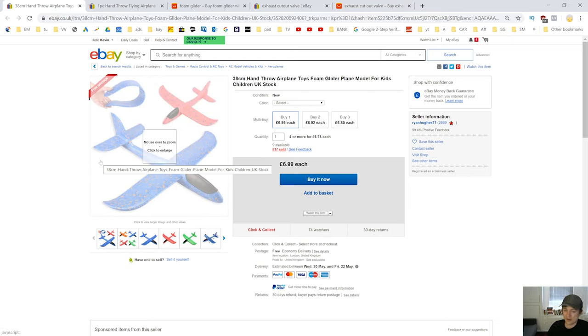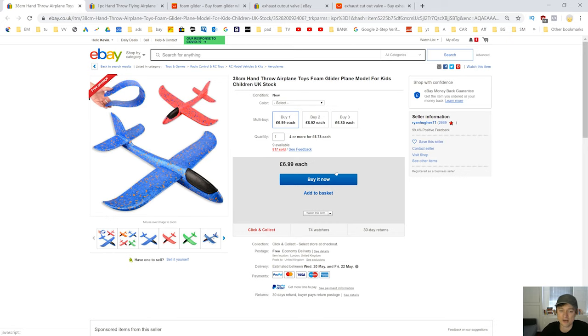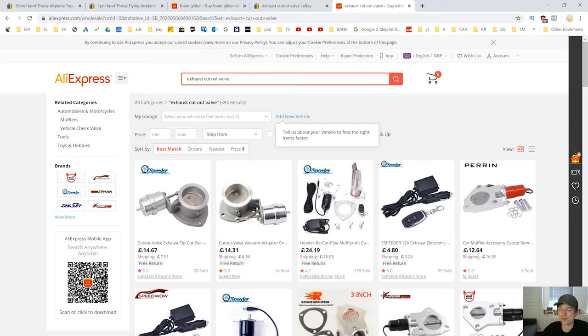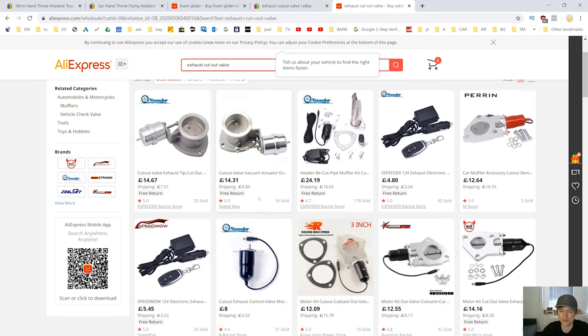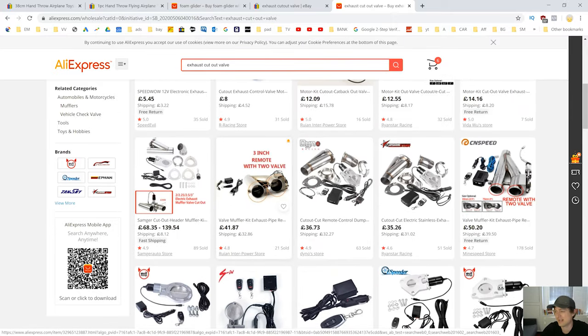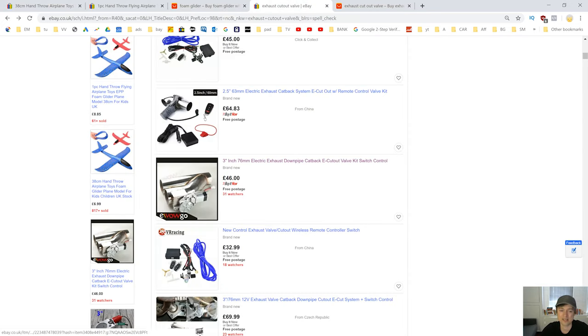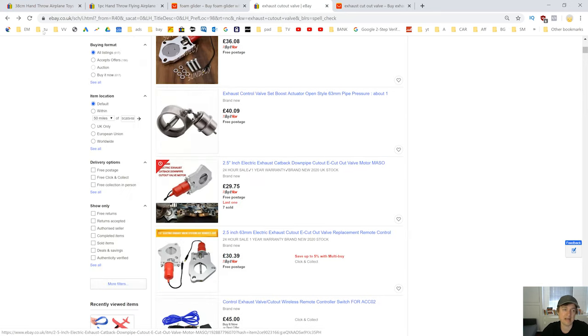Another reason is that when an item is more expensive, someone who buys it is more likely to claim they haven't received it or say it's damaged to try and get a refund. You're going to get a lot more refund scams and 'item not delivered' claims with more expensive items. With items like this cheap glider, people are a lot less likely to claim they haven't received it — you're going to make a lot fewer losses. And if somebody does say they haven't got it, you've only lost £1.25. With expensive items lost in the post or claimed not received, you could have insurance and claim from the post office, but it's a lot of hassle. Also, the expensive item is a lot more complicated so it's a lot more likely to go wrong. With something like the glider, the likelihood of a faulty item claim is very low; with the exhaust valves, it's a lot higher.